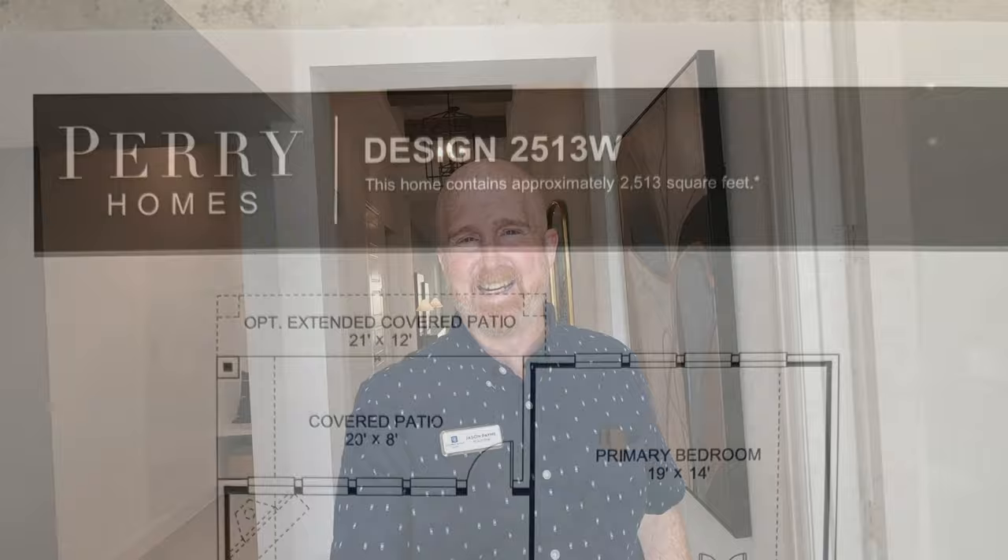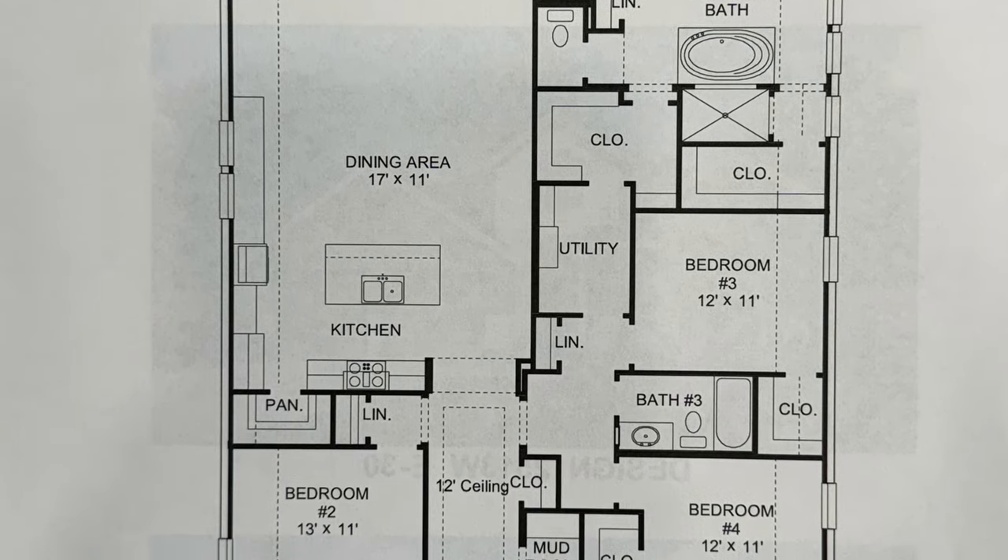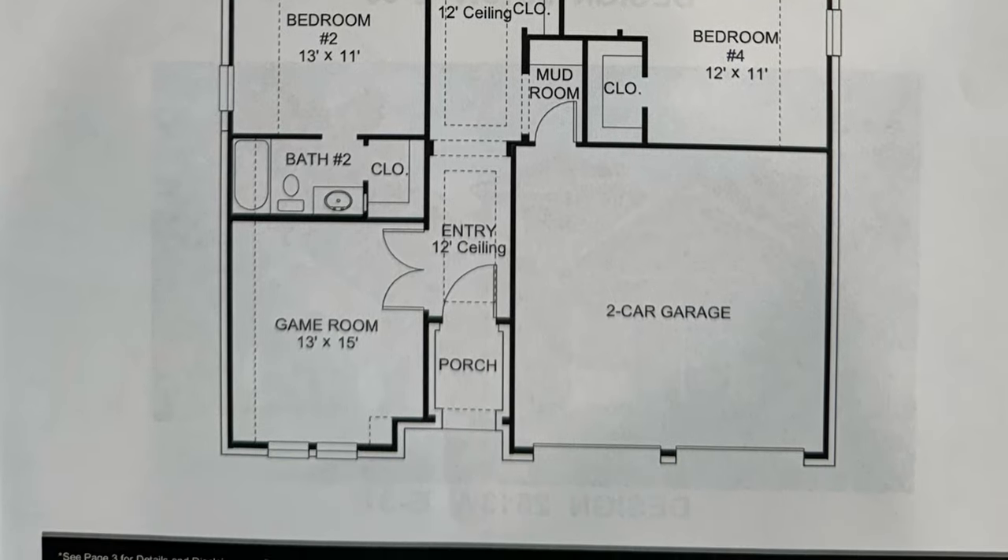All right, that's going to do it for the tour of Perry's model home, the 2513 plan — which is the square footage of this house. If you've got any questions, feel free to reach out. If you're looking for a real estate agent familiar with communities and builders in the Texas Hill Country area — including New Braunfels, Boerne, and Bulverde — and the area around Randolph Air Force Base, I know those areas really well. My contact information is in the description box, and you can click the Calendly link to schedule a Zoom meeting. Hit that like button, subscribe, and share these videos with friends and family considering moving to the Texas Hill Country. Talk to you soon — take care, bye!